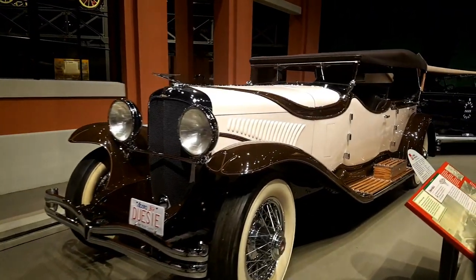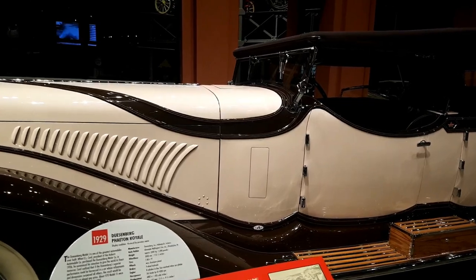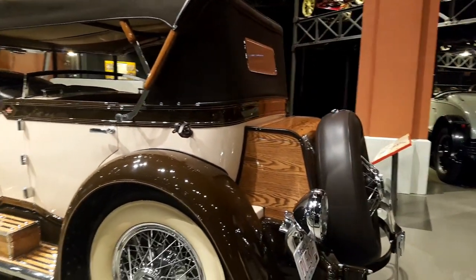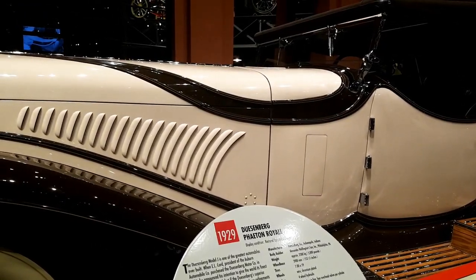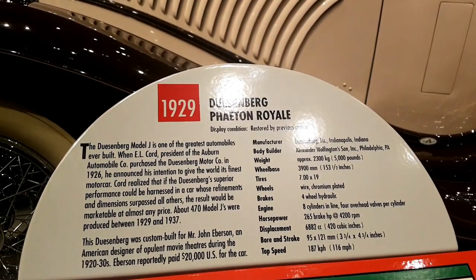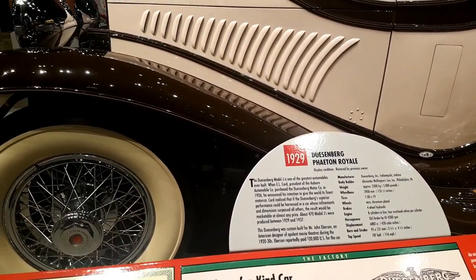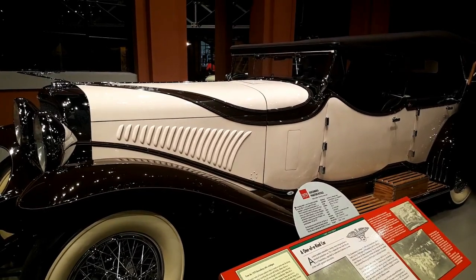This one is a doozy — the famous Duesenberg Phaeton. Look at how long this thing is. Look at that hood! This was luxury way back then. This is a 1929 Duesenberg Phaeton Royale. Just look at these specs: 265 brake horsepower with a top speed of 187 kph. And this was expensive for the day — that was $20,000 US dollars. Look how beautifully they kept it, still really shiny. If you were seen in one of these, this is the type of car where you can say, 'I have arrived.'